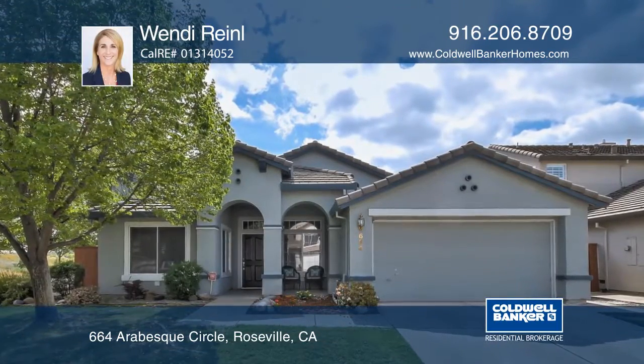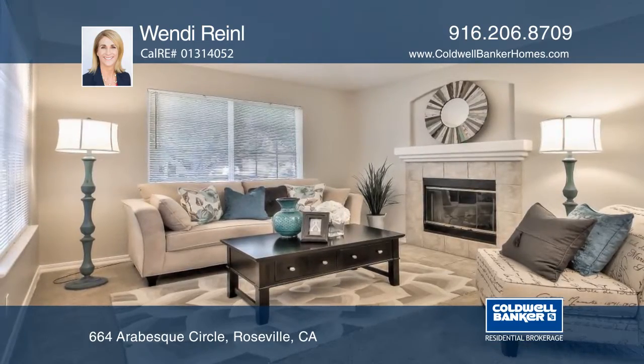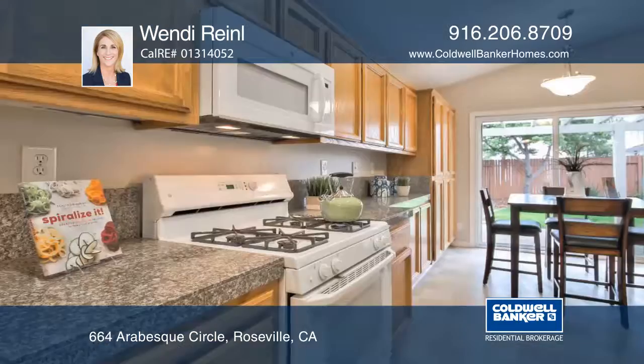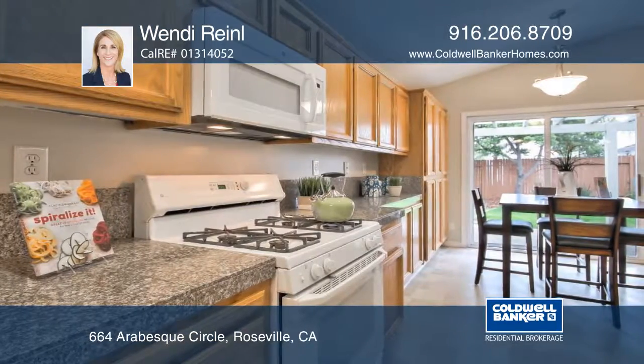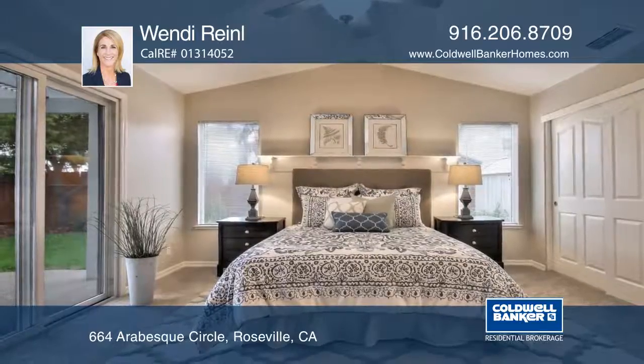This 3 or 4 bedroom, 2 bath home features a living room and family room, dining room, breakfast nook, and large open kitchen. The kitchen has granite counters as well as newer appliances and storage. The rooms are light and bright, and the master bedroom suite has a spa-like bath.